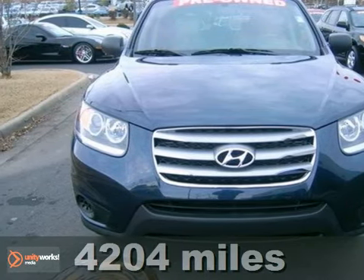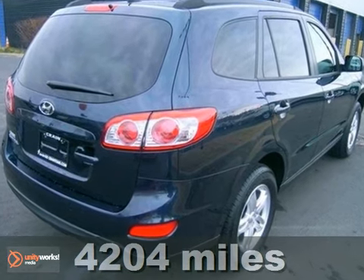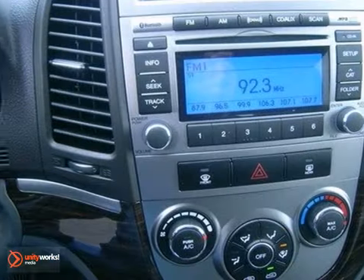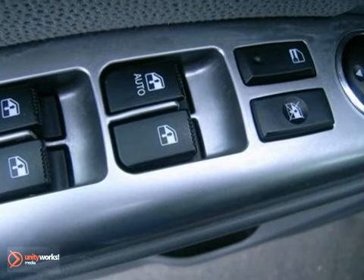Everyone will fit comfortably in this 2012 Hyundai Santa Fe. This one comes with great features too, like Bluetooth wireless, heated mirrors, and stability and traction control, so it's sure to please everyone. The wood grain interior trim and privacy glass just make it more appealing. It's the perfect SUV for the family.